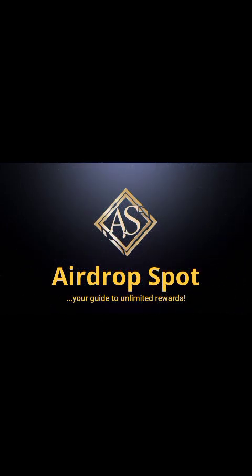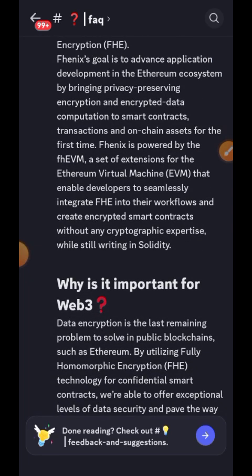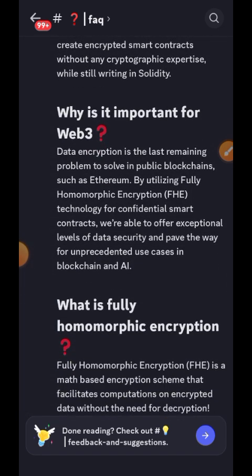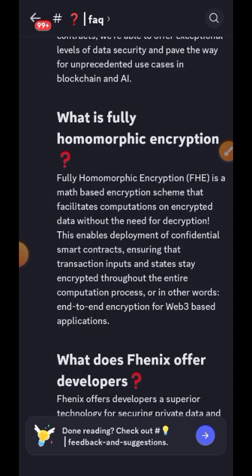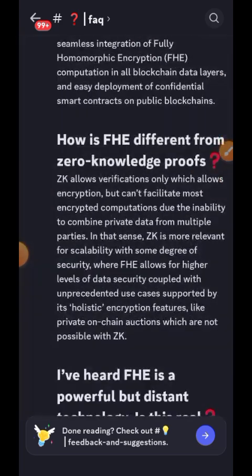Hi friends, welcome to Drop Spot. In today's video we are going to be interacting with Phoenix. Phoenix is the first private blockchain to use advanced homomorphic encryption technology. It is founded by the founder of Secret Network. This project was just launched a few months ago but has managed to get a lot of attention from the media.